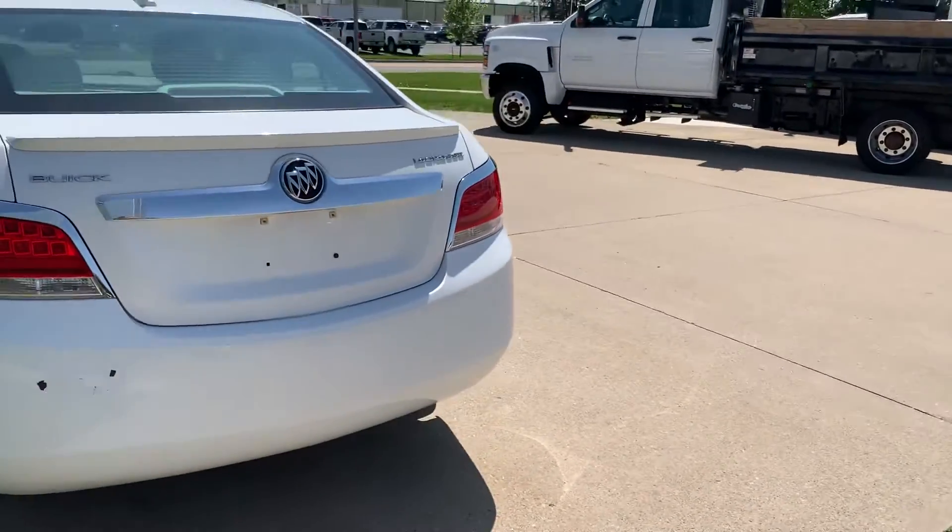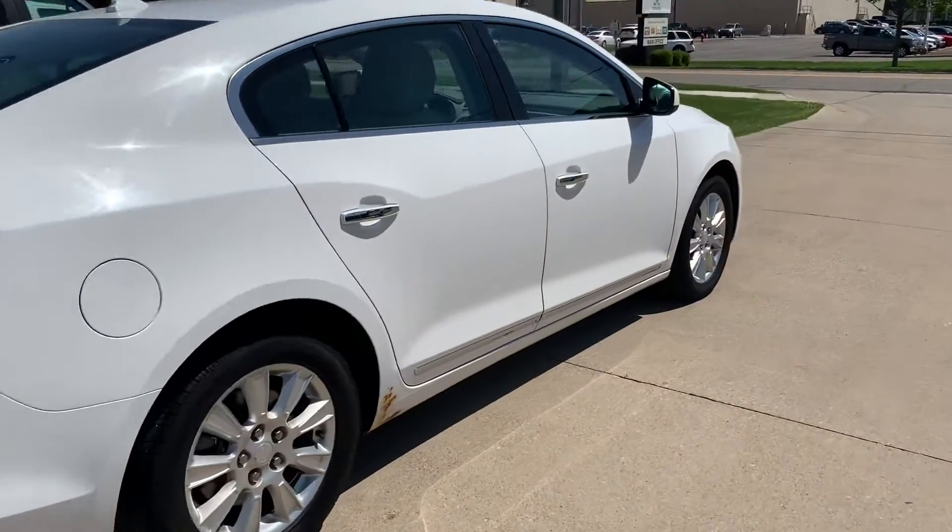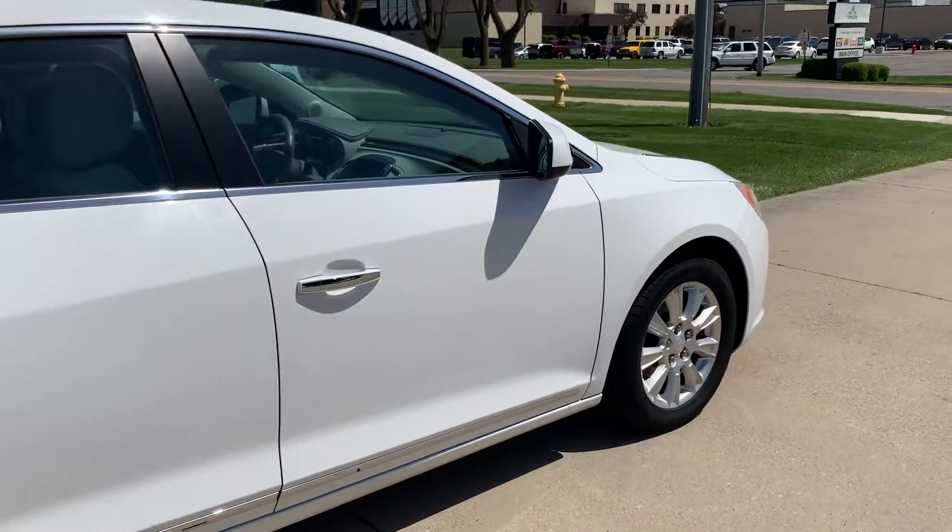There are a couple imperfections as you can see as we walk around. Tires do look good all the way around.